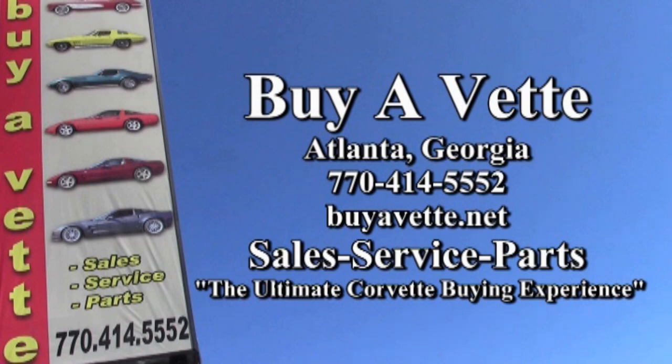Remember, we always have 120 or more Corvettes in stock here at our Atlanta location. We're at buyavet.net. We hope to be your ultimate Corvette buying experience. Thanks for tuning in and watching.